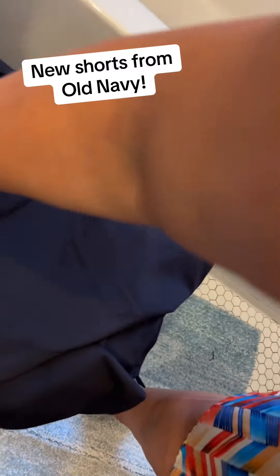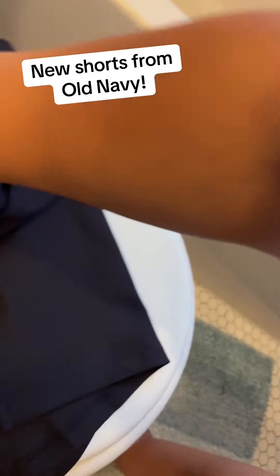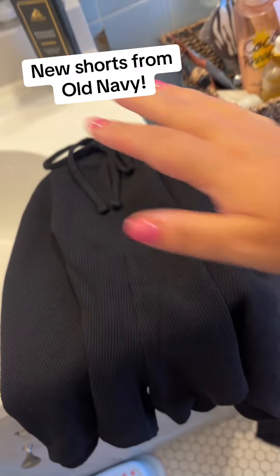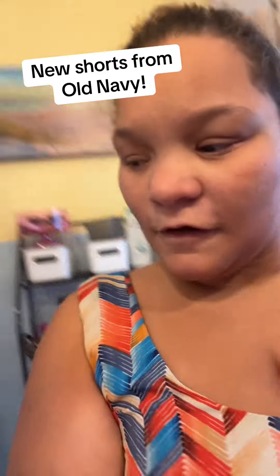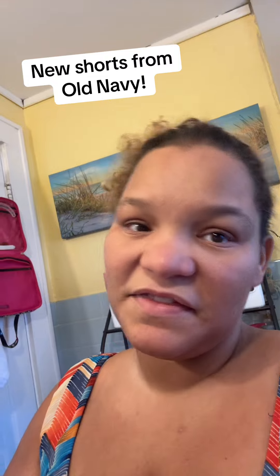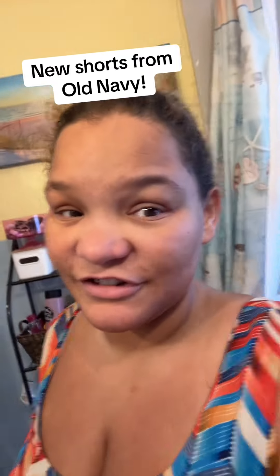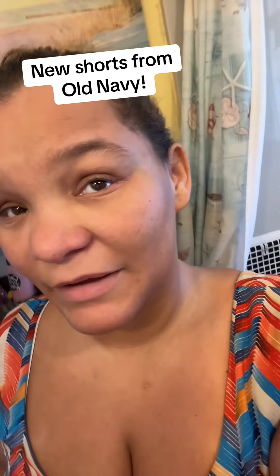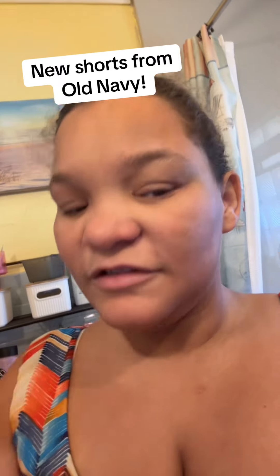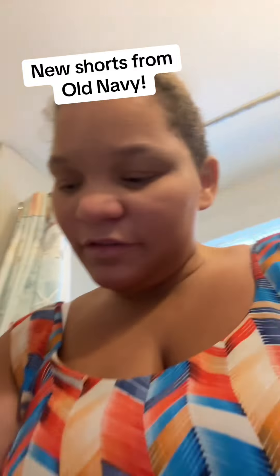These ones are kind of like legging yoga shorts — biker shorts. And then these waffle ones, they call them lounge shorts. I didn't get any new shirts though because I have plenty of shirts. I might get more, I don't know, but I'm going to try these on.